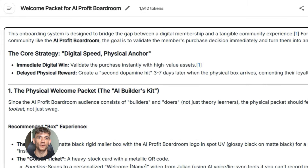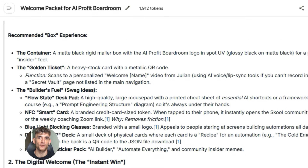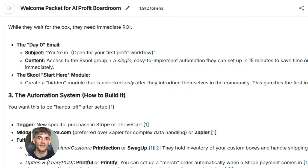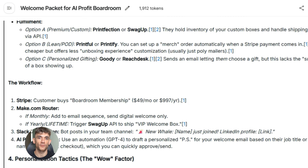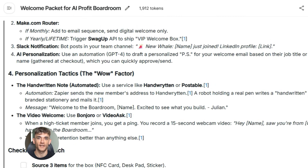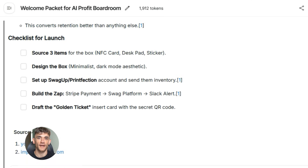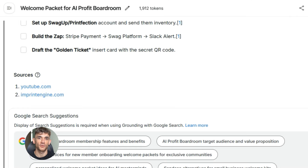Or imagine you're building an onboarding system for new members. You want to create personalized welcome packets. Gemini can generate a custom PDF for each member that includes their name, their goals, recommended resources, and a personalized action plan — all created automatically based on their signup form. That's the power of multimodal function responses.